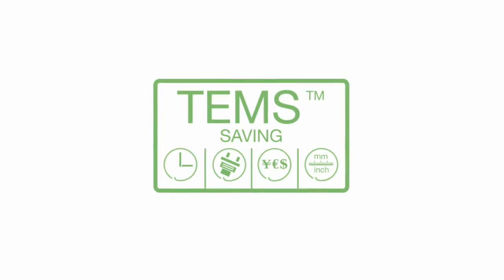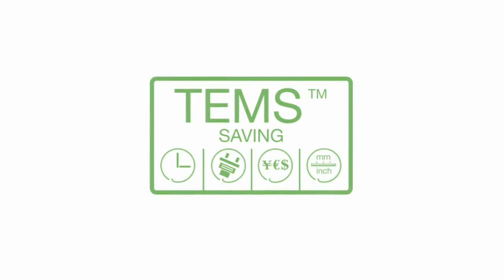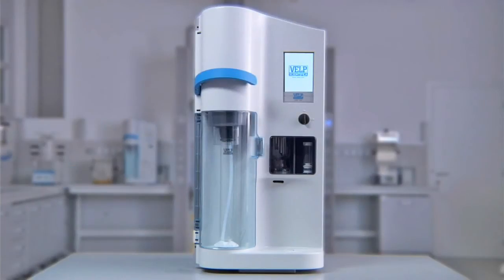The UDK 159 incorporates the exclusive TEMS technology — the ultimate complete solution for precise and reproducible determination when carrying out Kjeldahl analysis.